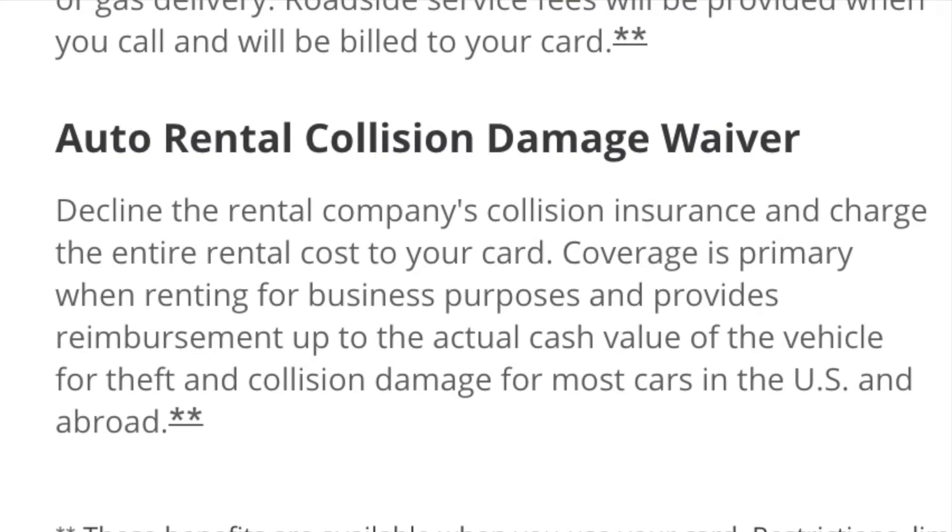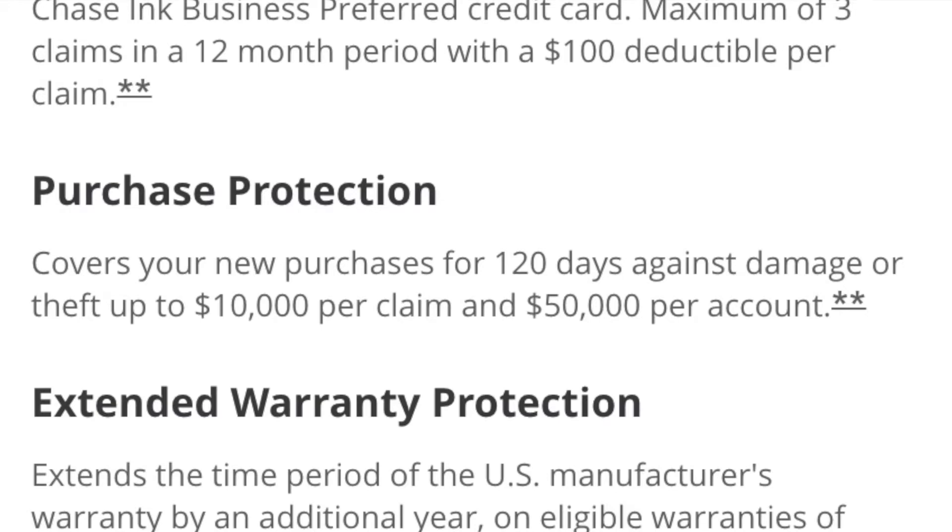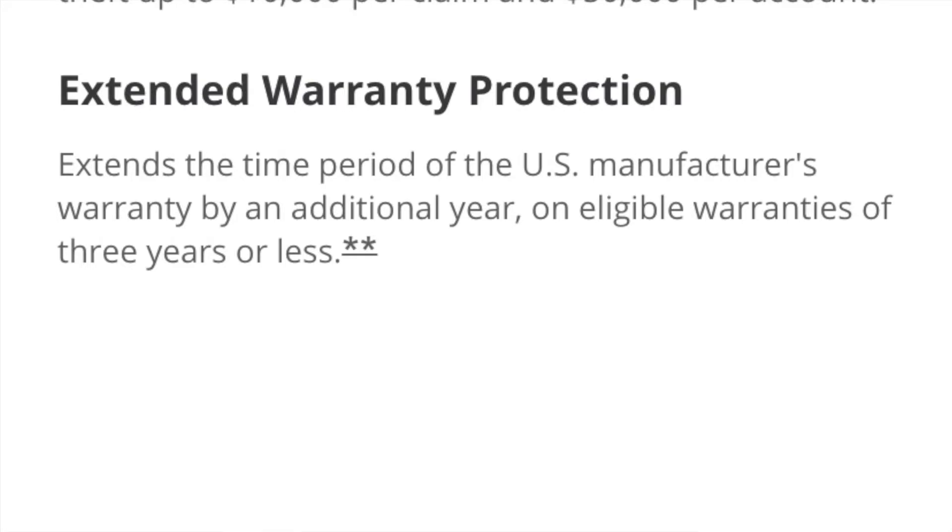Another useful benefit of the card is the Auto Rental Collision Damage Waiver. When you hire a car from a rental agency, as long as you use your card to pay for the entire trip you can decline the car agency's collision insurance, and Chase will give you primary coverage and reimbursement up to the actual cash value of the car for theft and collision damage in the US and abroad. Note the car rental needs to be for business purposes. The card also comes with purchase protection covering new purchases for 120 days against damage or theft, up to $10,000 per claim and a maximum of $50,000 per account. You also get extended warranty protection which extends the warranty by an extra year on any US manufacturer's warranty that is 3 years or less.